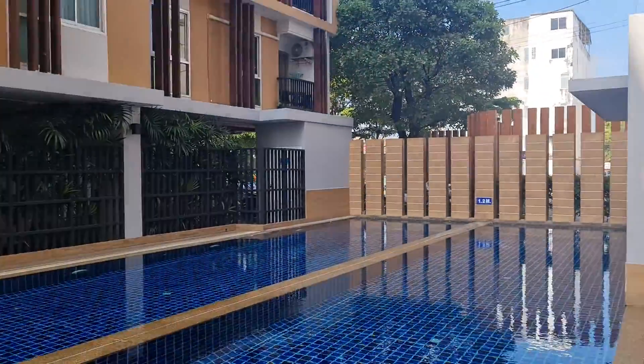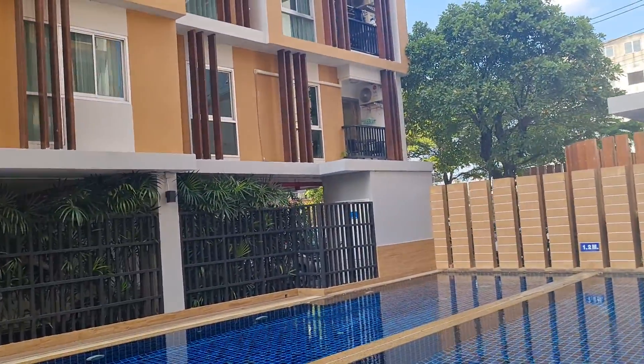That's the apartment right there on the first floor, and it's got a balcony overlooking the pool.